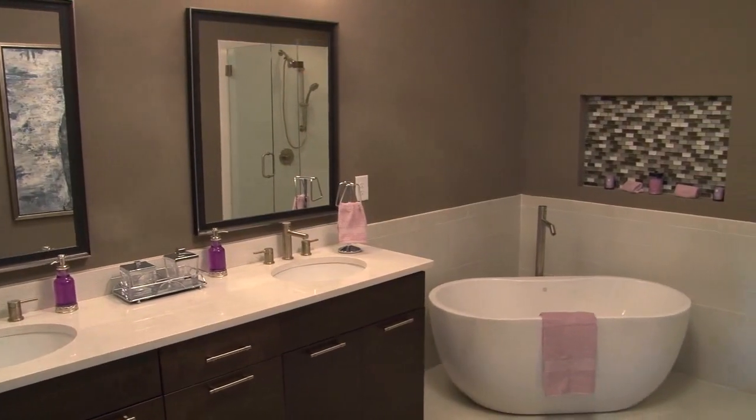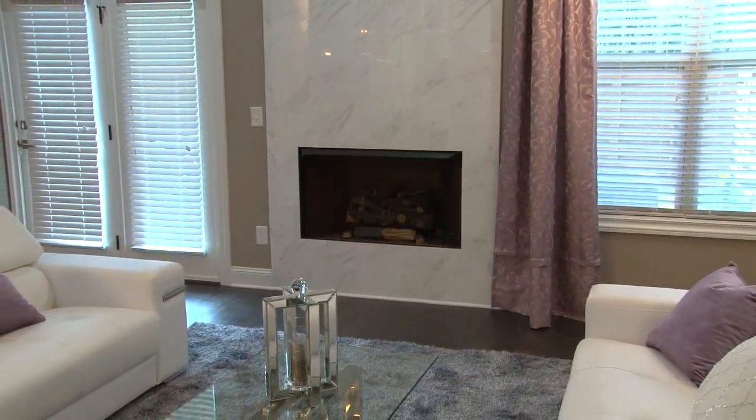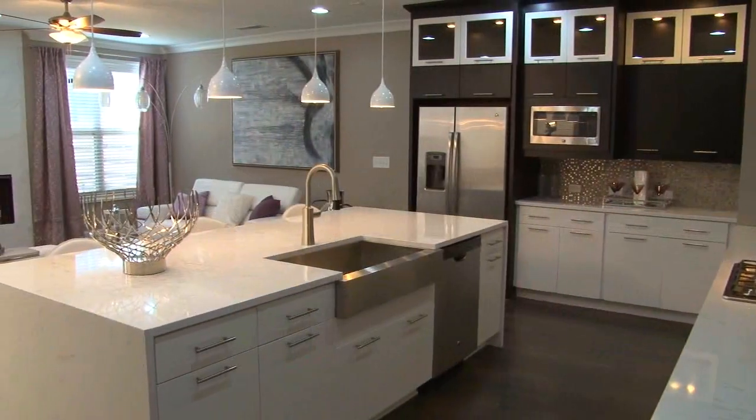We invite you to visit today to tour our new model home and fall move-in ready homes, and take advantage of our special buyer bonus. Please make sure to mention you saw us on Atlanta's Best New Homes.